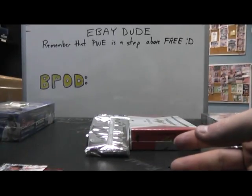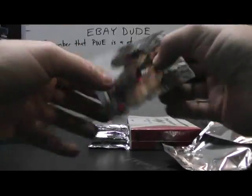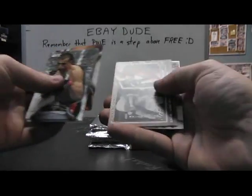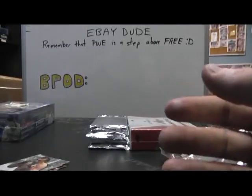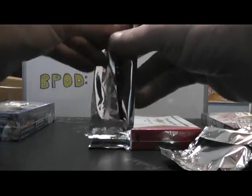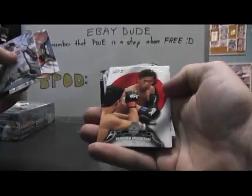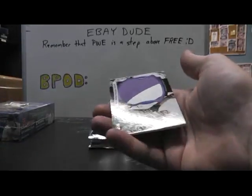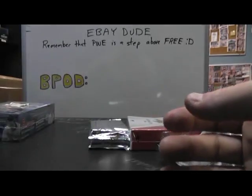Number two, 188. Rich Franklin, insert of Tito Ortiz. Nate Diaz, 199. Relic Autograph. Congratulations, thank you. Base. Number two, 188. Yura Shintani. And a Jumbo Matt Relic of Demetrius Johnson, number two, 88. Fight Matt Relic.